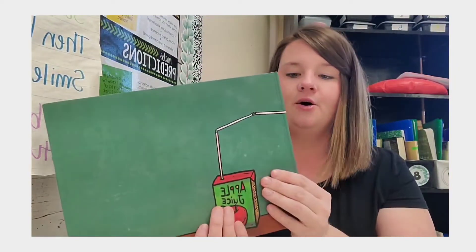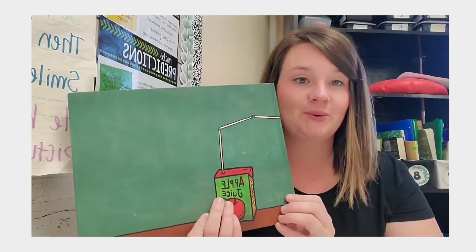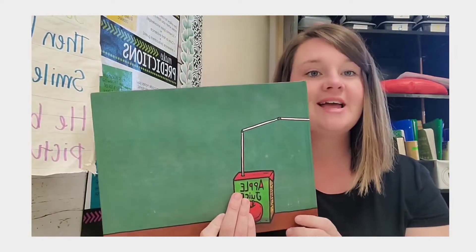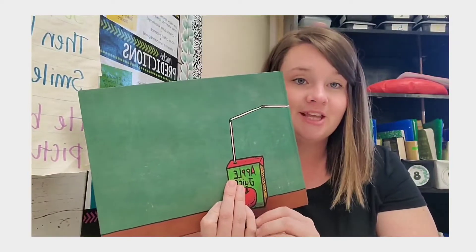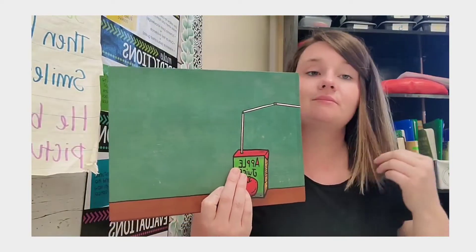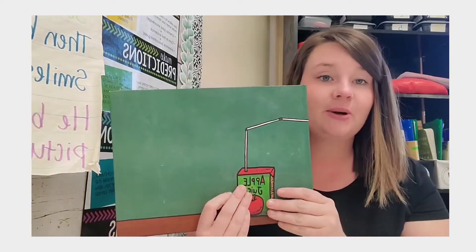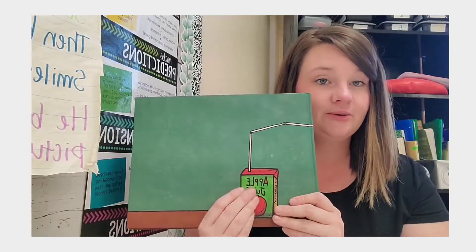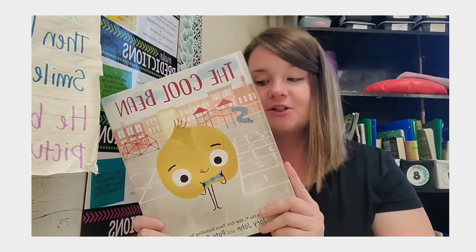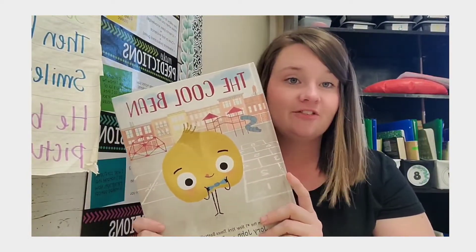The next book I want to use in this challenge is We Don't Eat Our Classmates. This is another story we read at the very beginning of the school year. It's perfect — it talks about empathy and getting along with others, so I thought this would be a great one to use in March Madness. I paired it with The Cool Bean, which also has a very similar theme of empathy and friendship.